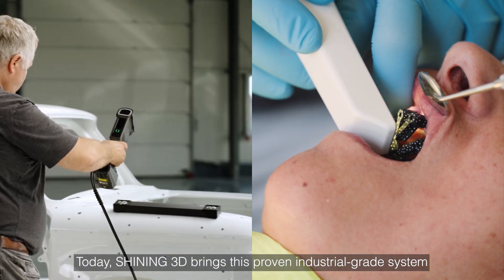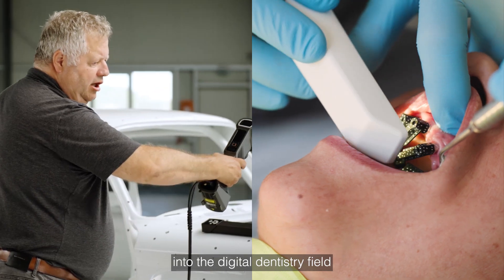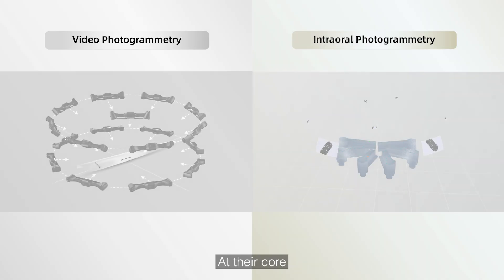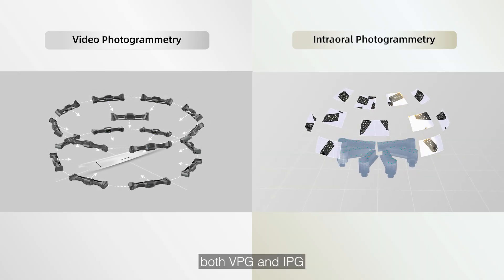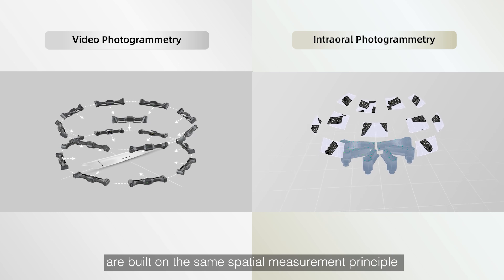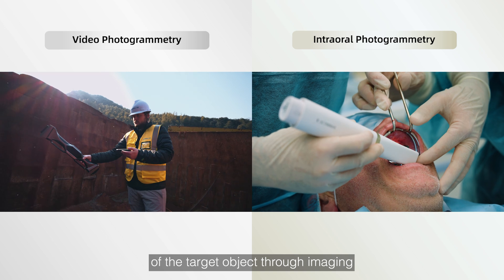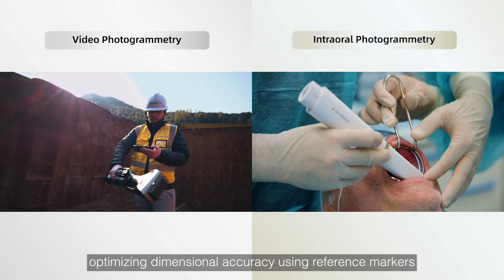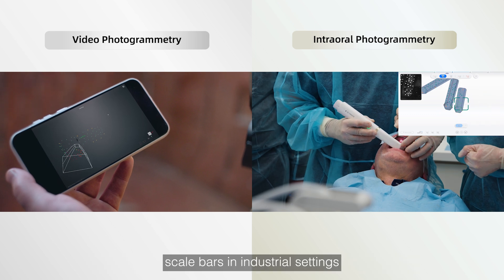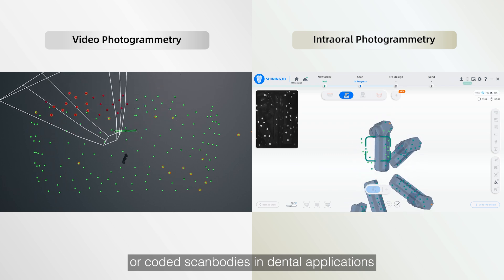Today, Shining3D brings this proven industrial-grade system into the digital dentistry field, powering the development of IPG. At their core, both VPG and IPG are built on the same spatial measurement principle: capturing a spatial coordinate framework of the target object through imaging, optimizing dimensional accuracy using reference markers — scale bars in industrial settings or coded scan bodies in dental applications.